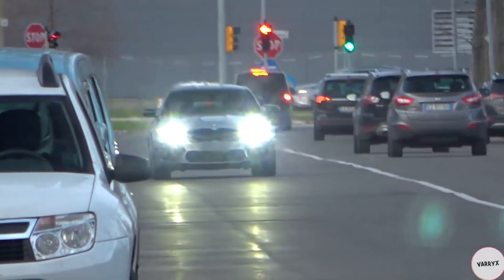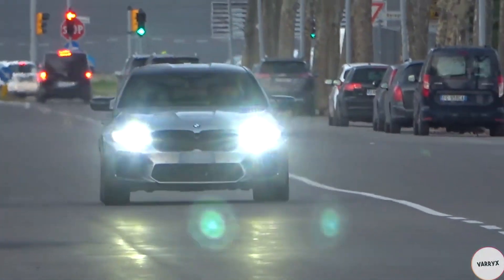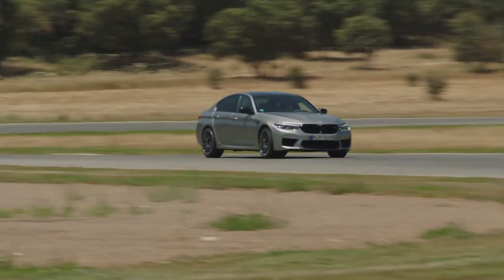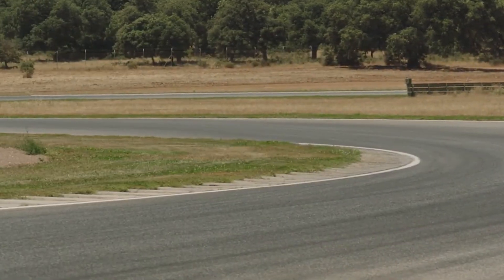Imagine buying a Lambo and not being able to drop some old dude in his family sedan. The M5 does a 10.8-second quarter mile and tops out at just over 300 kilometers per hour, so she is one seriously scary machine in a straight line.